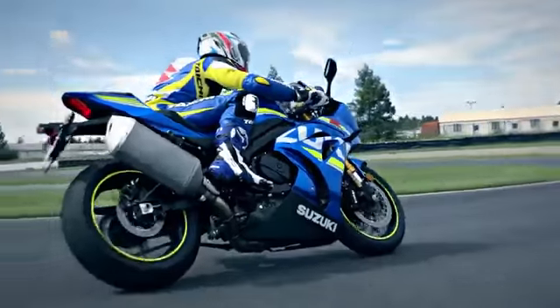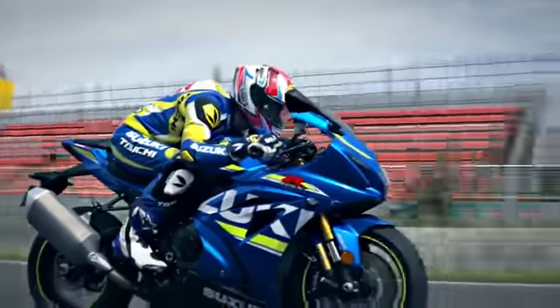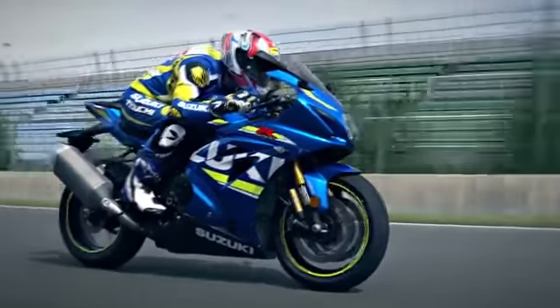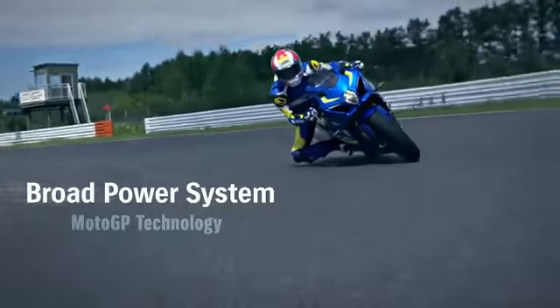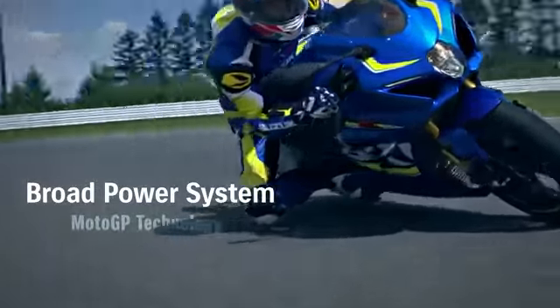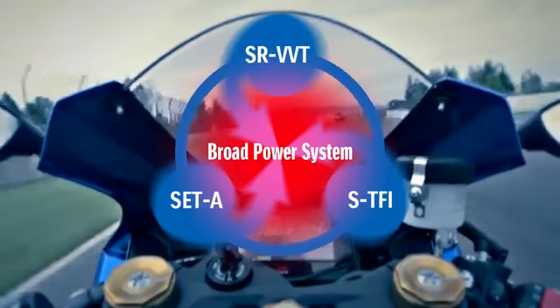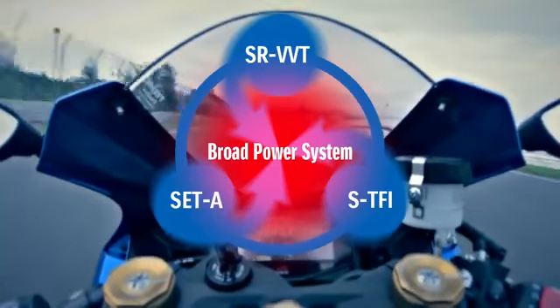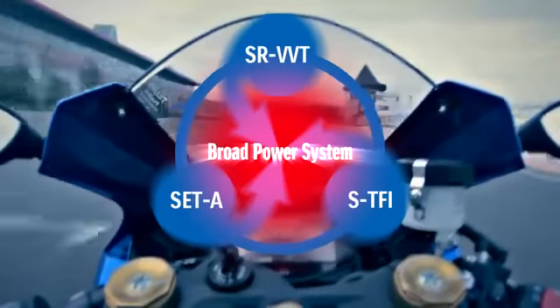The new engine maintains power and acceleration in the low and middle ranges while boosting RPM for greater peak power. This broad power system is enabled by MotoGP technology: the Suzuki Racing VVT, Suzuki Exhaust Tuning Alpha, and Suzuki Top Feed Injector systems together form the broad power system.